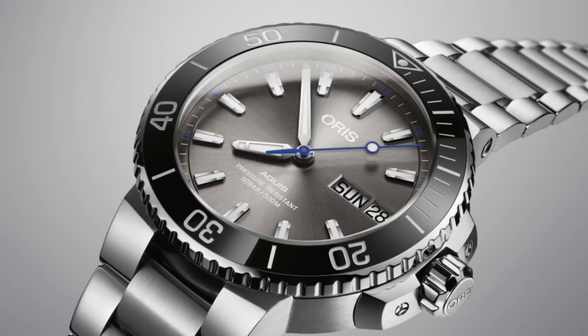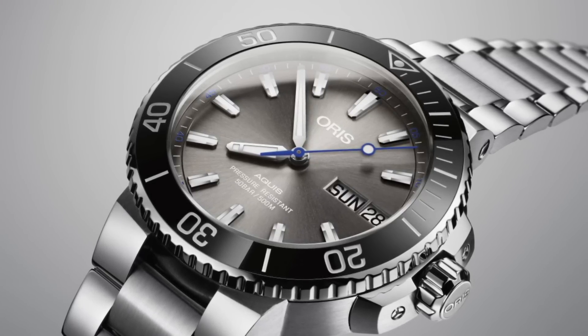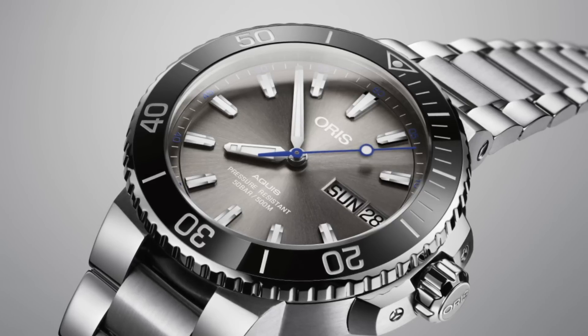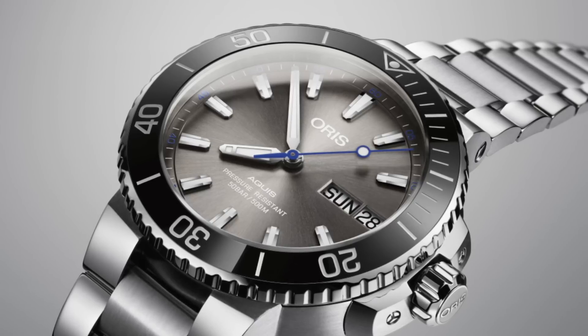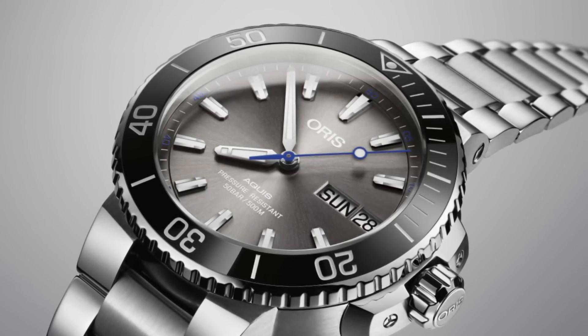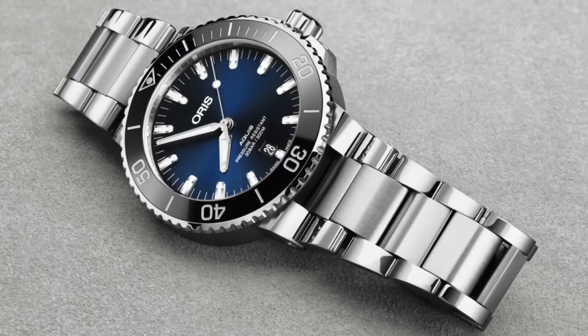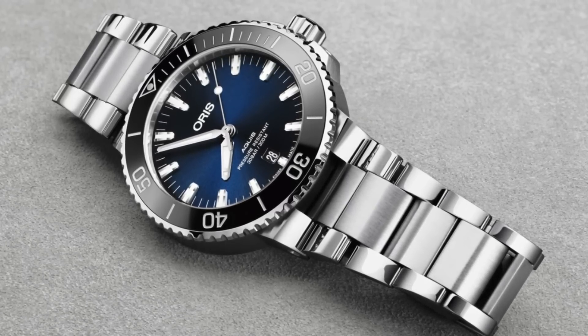Many brands competing in the same segment offer very different features in terms of the finishing of their watches, both internally in terms of movements and dials, but also externally in terms of cases and bracelets. I'd like to talk about this today to really show which brands I feel have the best craftsmanship when it comes to producing an elegantly and very precisely produced watch.